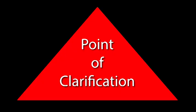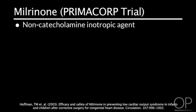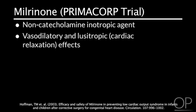Decreasing oxygen consumption is important to help balance cardiac output and demand. Milrinone: The PrimaCore trial was one of the few multicentered, randomized, double-blinded, placebo-controlled trials of a pediatric cardiovascular drug. Milrinone is a non-catecholamine inotropic agent with vasodilatory and lusitropic, or cardiac relaxation, effects. It has been shown to improve cardiac output while lowering filling pressures and systemic and pulmonary vascular resistance with minimal cardiac oxygen consumption.